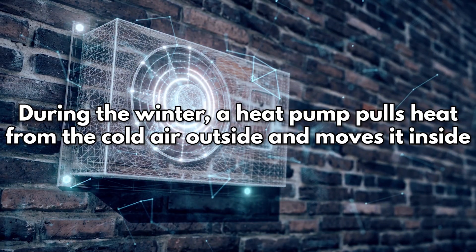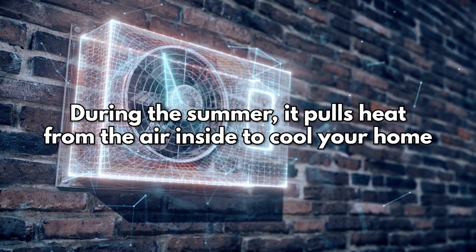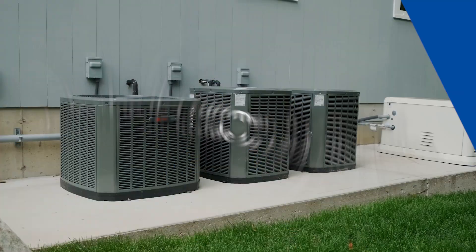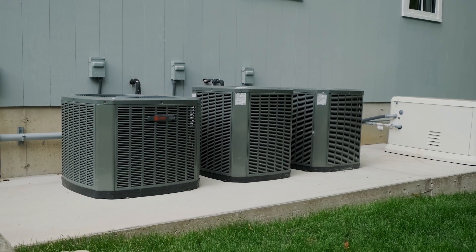During the winter, a heat pump pulls heat from the cold air outside and moves it inside. During the summer, it pulls heat from the air inside to cool your home. They are powered by electricity and use refrigerant to move heat and keep you comfortable all year.